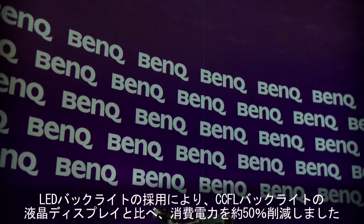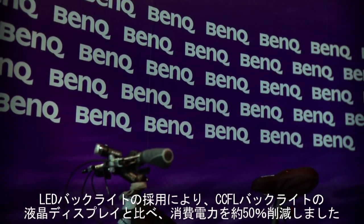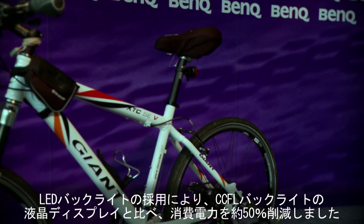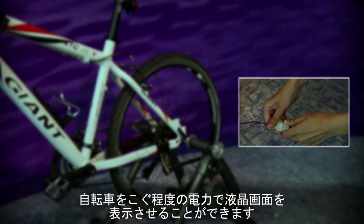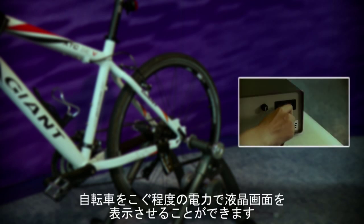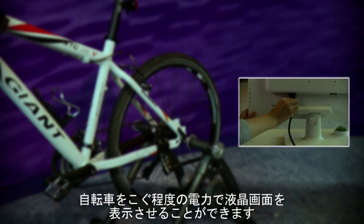LED backlit monitors use 50% less power than conventional CCFL backlit LCD monitors, so they save energy which saves our planet. We can even power a BenQ LED monitor by connecting a bicycle to an LED monitor via a power generator.